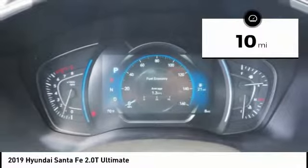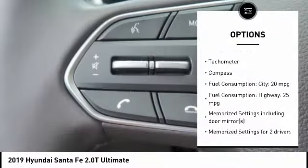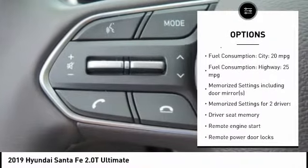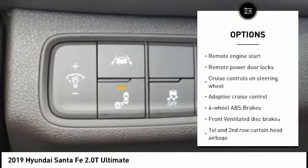This vehicle has less than 100 miles. Here are some of this vehicle's great options: power lift gate, remote engine start, stability control, passenger airbag, driver airbag, tilt and telescopic steering wheel.